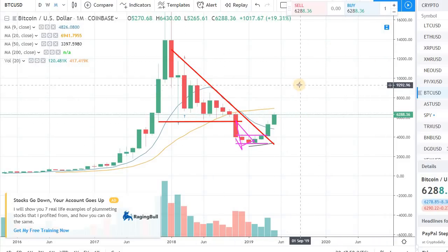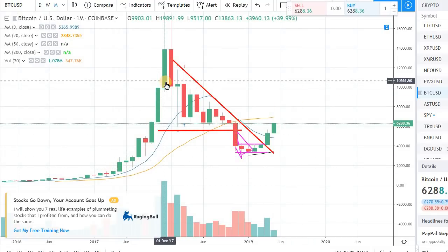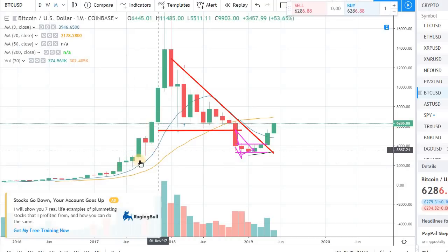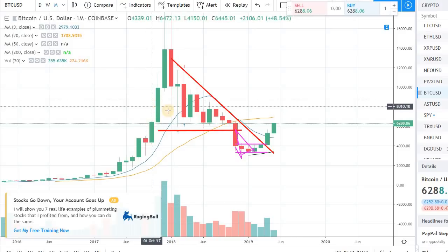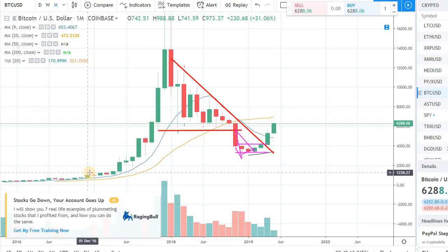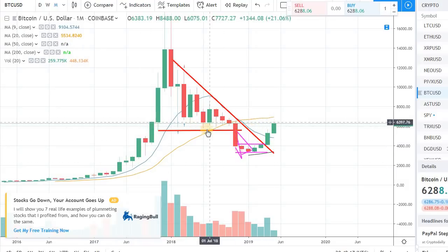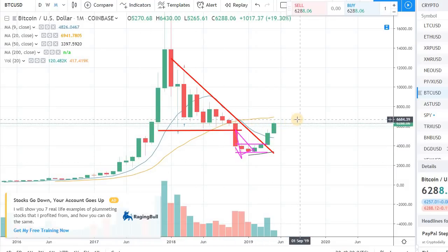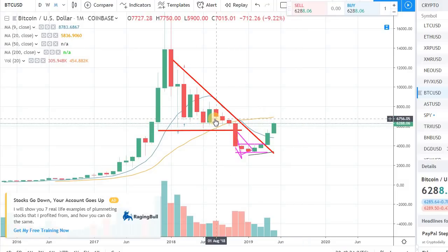Do expect some resistance around the $7,000-$7,200-$7,300 level — it won't be a straight line up. The reason it happened that way back in 2017 is because we didn't have any previous price action to gauge against, so there was no resistance. Now we do have trading points, resistance points, and support points from previous trading, so we have some indications.